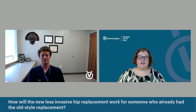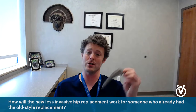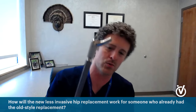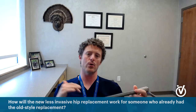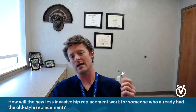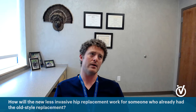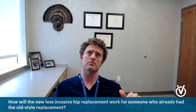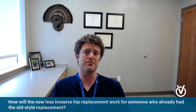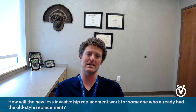How will the new less-invasive hip stem work if used in a revision for someone who already had the larger old-style replacement? We can't and shouldn't use something like this in a revision setting. For revisions, we have to go longer — we have to go into the diaphysis of the bone, the shaft, instead of the metaphysis. So these stem styles don't really come into play in revision. You can still do revisions from the front, but revision is a whole different ball game. Unfortunately we can't be as slick and minimally invasive with a revision.